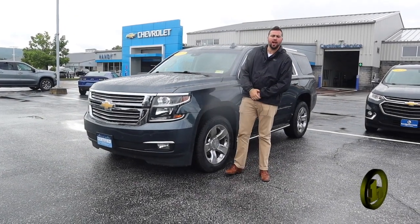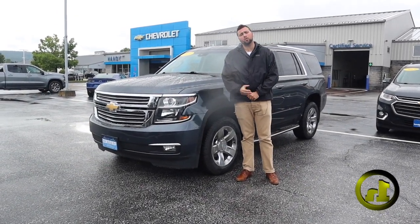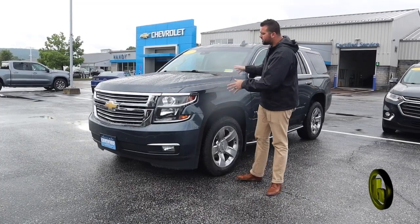Hey Tiffany, it's Jake from Handy Chevrolet. I want to thank you for inquiring on the 2019 Chevrolet Tahoe Premier.